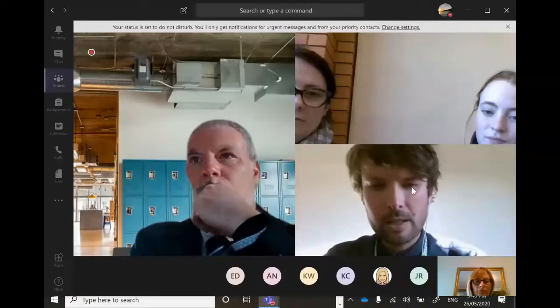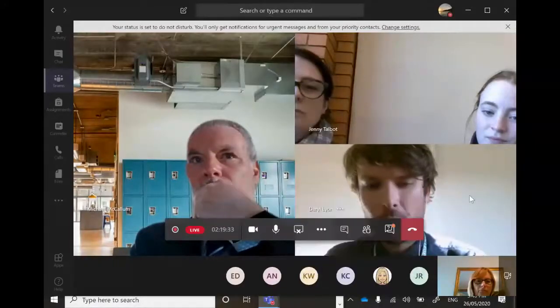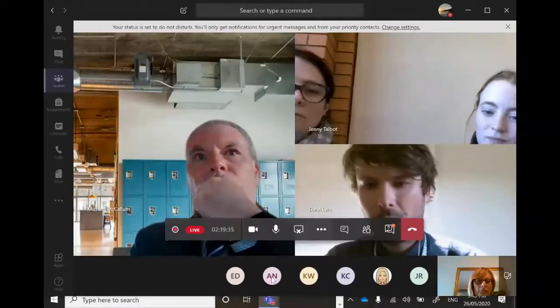They're both great. The key skills you learn are often quite similar — it's just the knowledge that's different. So yeah, either one's brilliant.